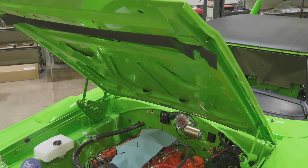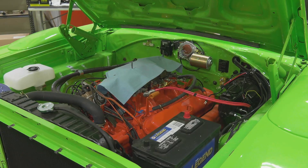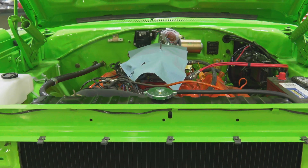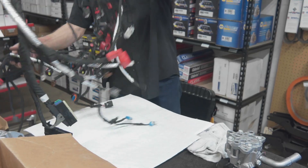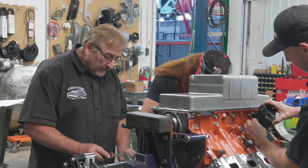Our Superbird tribute car now has a good direction. It was going to be a 446-barrel 4-speed, but we opted — because of the short timeline to get to SEMA — to put the Hellcrate 707 horsepower engine with the Mopar controller. With that plan in place, we're working quickly to make sure we get that car put together and can drive it at SEMA. I believe it's going to be one of the more talked-about cars of the show.